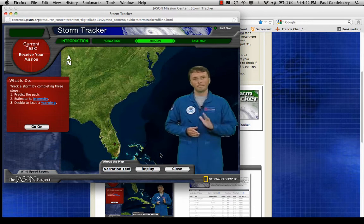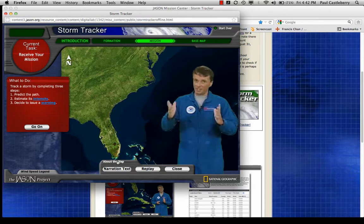Here comes a new storm now. I'll be here to help you. Just click about the map and I'll tell you what you need to know about the data you're analyzing. Let's get started.